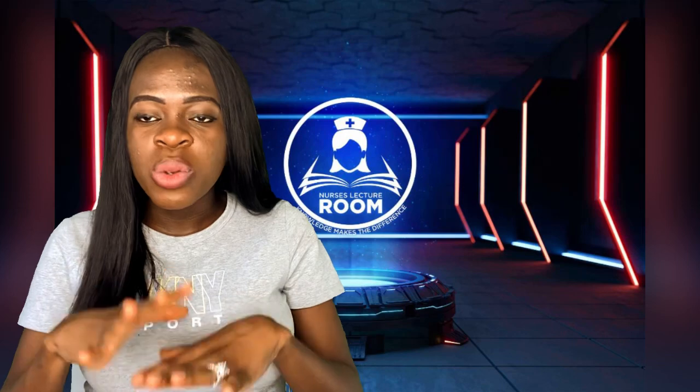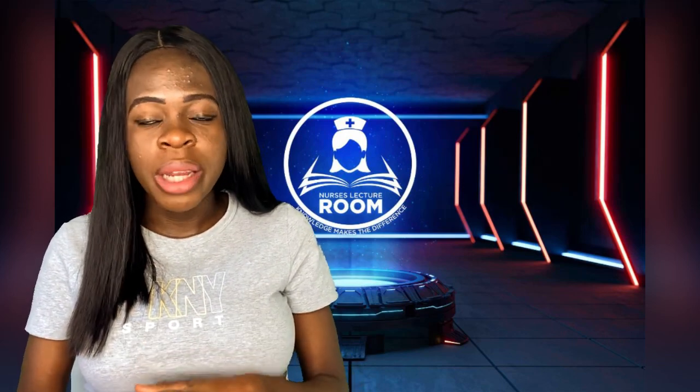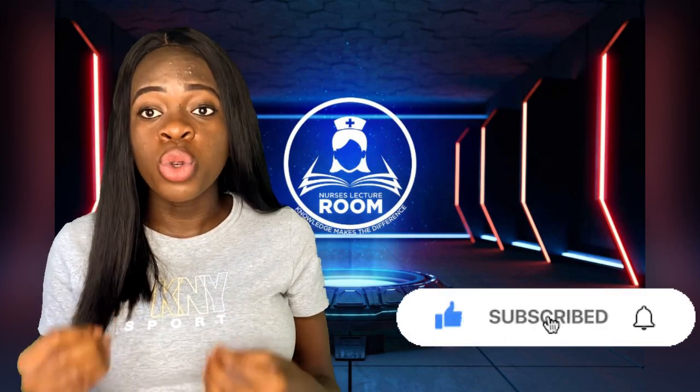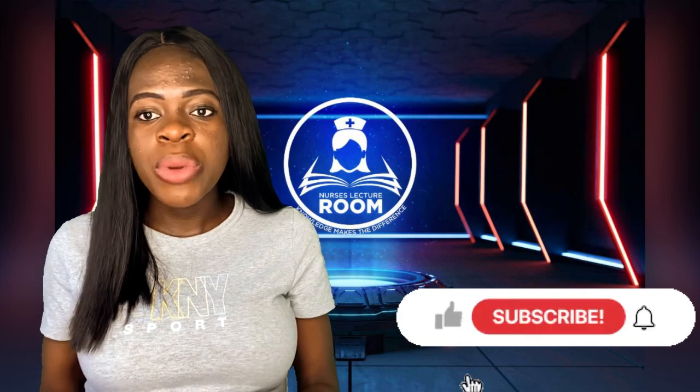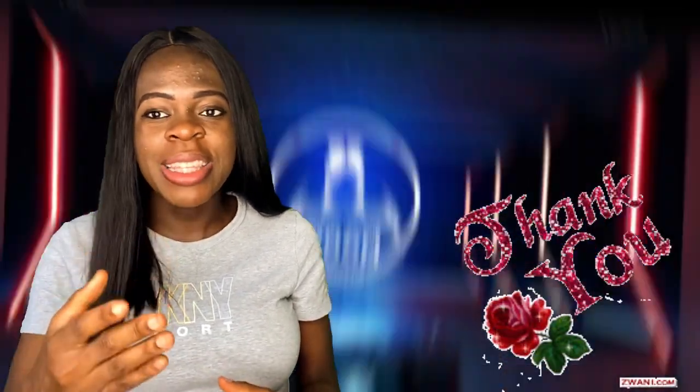Before we go into details in today's class, if you are new on our YouTube channel, please click on the subscribe button and turn on the notification button so you don't miss out. For all my returning subscribers, this is Nurse Mary saying thank you — let's go!